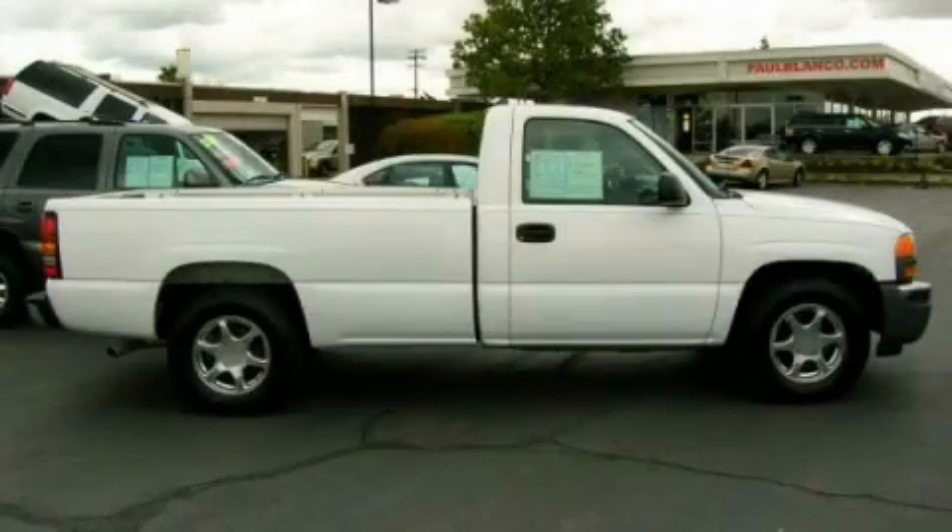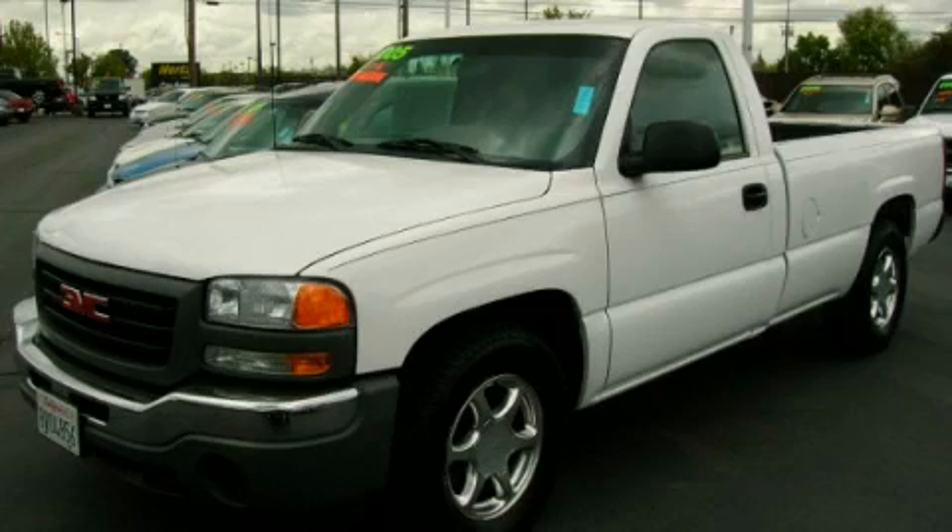It's easy to see why this automobile is an excellent choice. This vehicle is sure to sell fast. Call and arrange your test drive today.